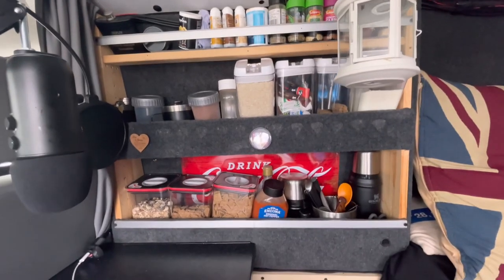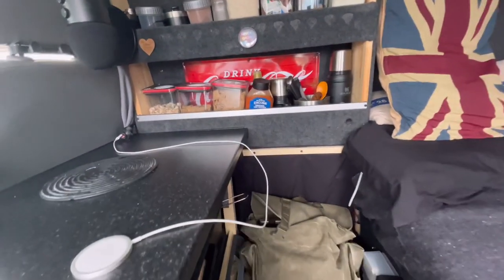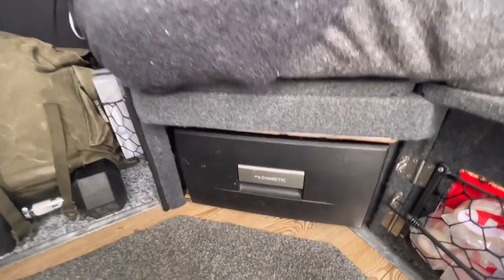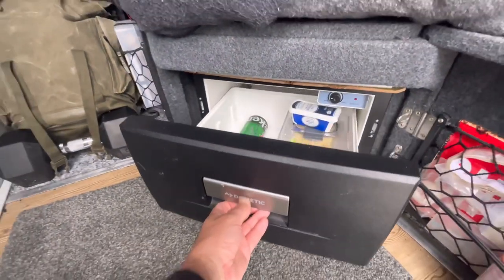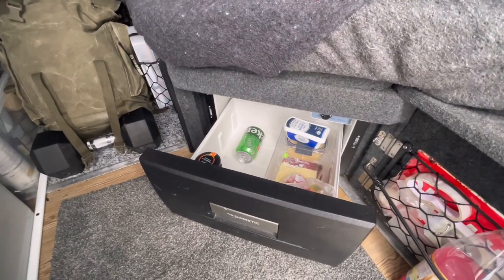Directly in front is the lantern that makes a racket. All the usual stuff in the unit in front of me that's needed on a regular basis. Underneath the bed there is a Dometic 20-litre drawer fridge. These are excellent — they use so little power. Needs stocking up.